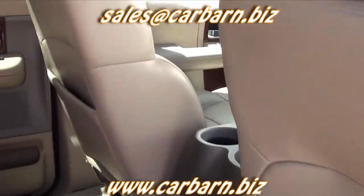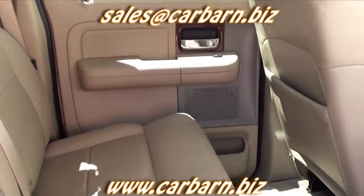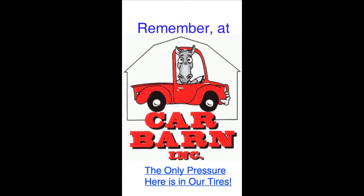Car Barn is a small family-owned dealership in Fruita, Colorado on the western slope of the Rockies, and we are well-known for our no-pressure, honest way of doing business. Thank you. Remember at Car Barn, the only pressure here is in our tires.